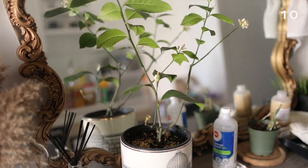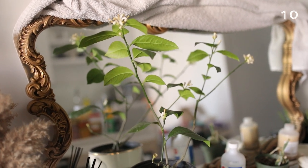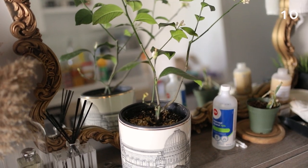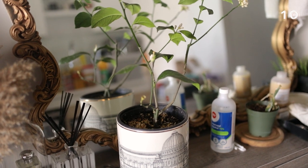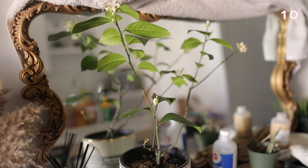The hope is that this guy will eventually get big enough so that when Peter and I buy a house, we can plant him directly into the ground. At the moment he's still in his nursery pot, but I do plan on eventually moving him over to an actual proper pot so he has more soil for the roots to grow into.